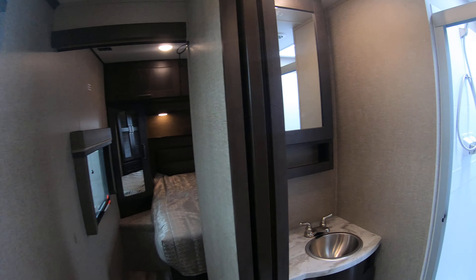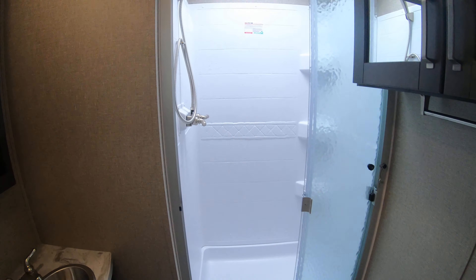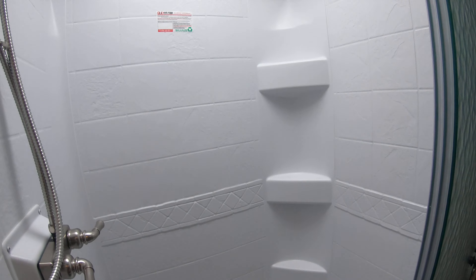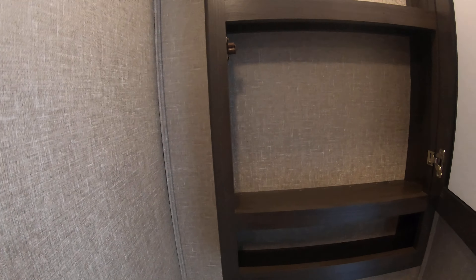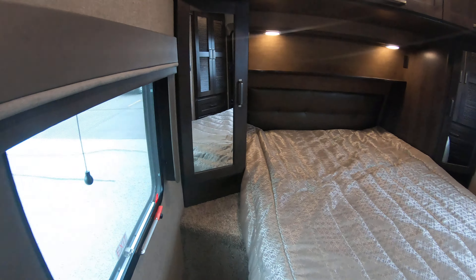Coming down the hallway, we'll peek into the bathroom. There's a porcelain toilet — very good quality, easier to keep clean and longer lasting. You have a sliding glass door shower with a skylight, a little bit taller in there, which just works better for everything. There's a sink, medicine cabinet, and good storage all around.